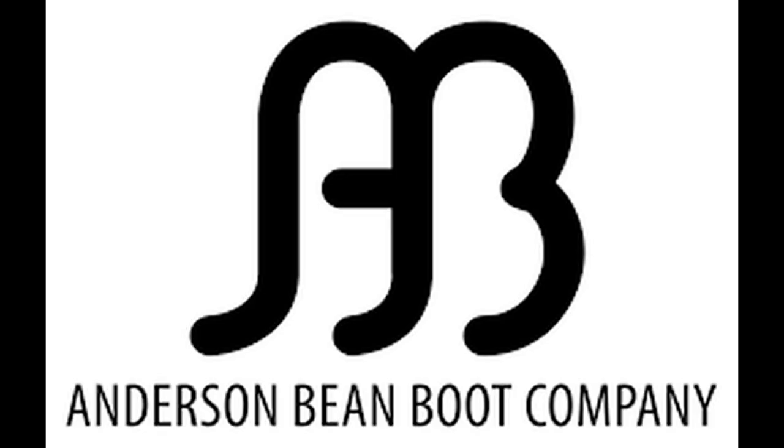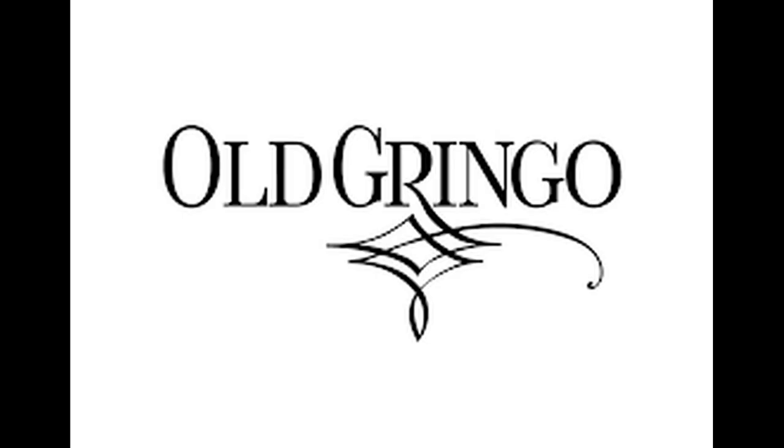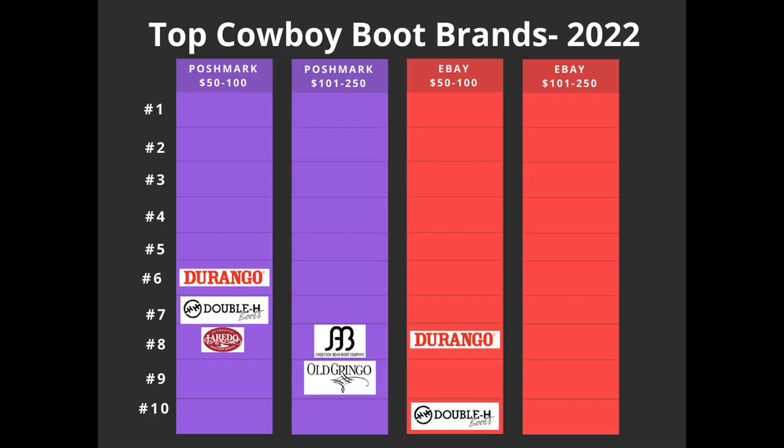Number four honorable mention brand is Anderson Bean. It came out number eight on the Poshmark $101 to $250 list but did not make any of the other three. The fifth honorable mention is Old Gringo, which came out number nine on the Poshmark $101 to $250 list. I'm always keeping my eye out for it but I've never found it. I was filtering for men's cowboy boots specifically, and the listings I've seen have been for women's boots, so it may have ranked higher in a women's search.